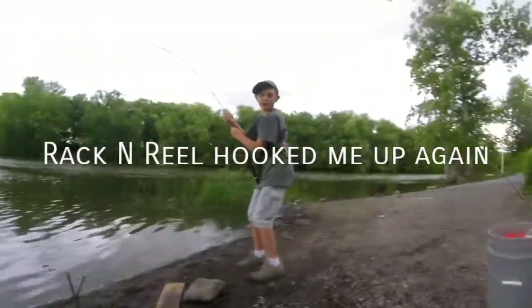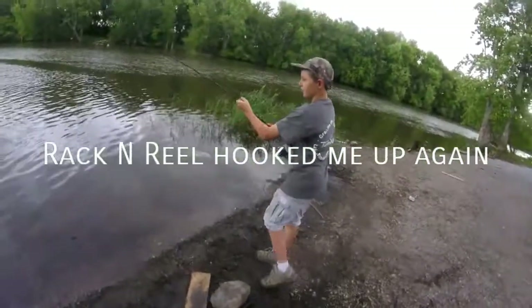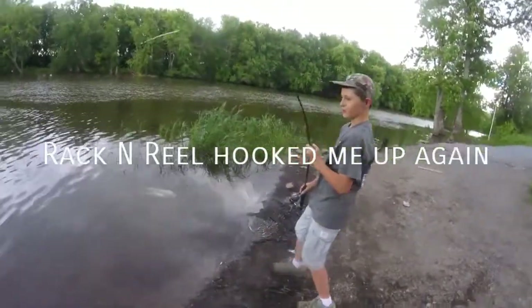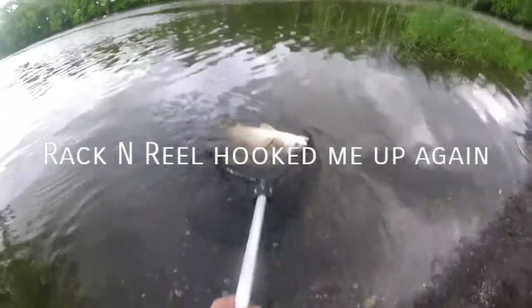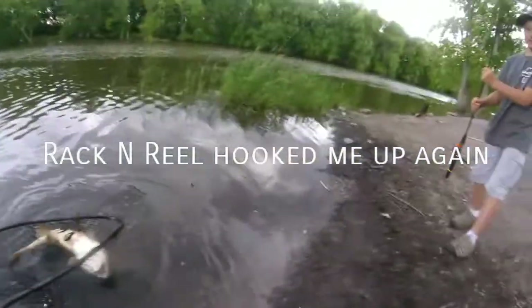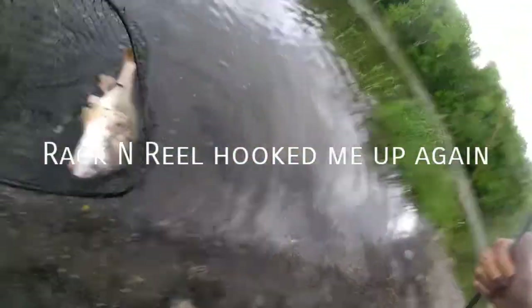The bait I'm using is crayfish. I just fell off down at my sponsor Rack and Reno, picked up some crayfish, and before you know it, catching these big sheepheads. Nice big sheepheads, guys, as you guys can see.